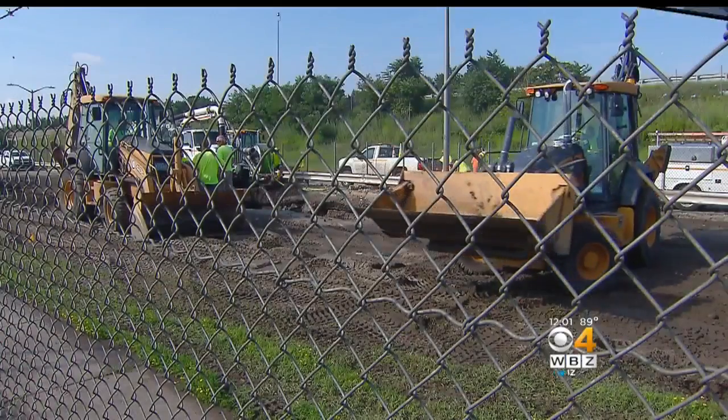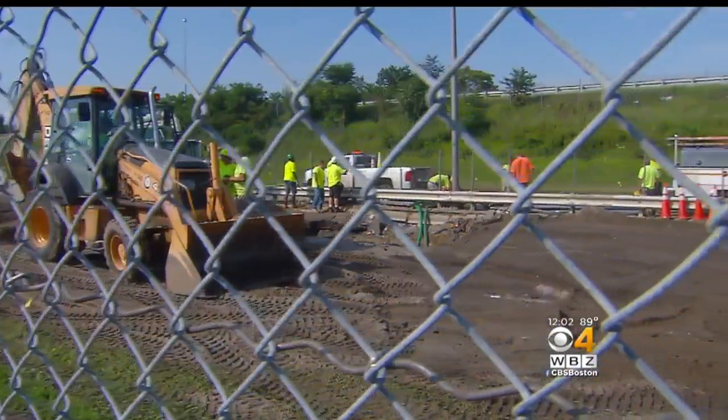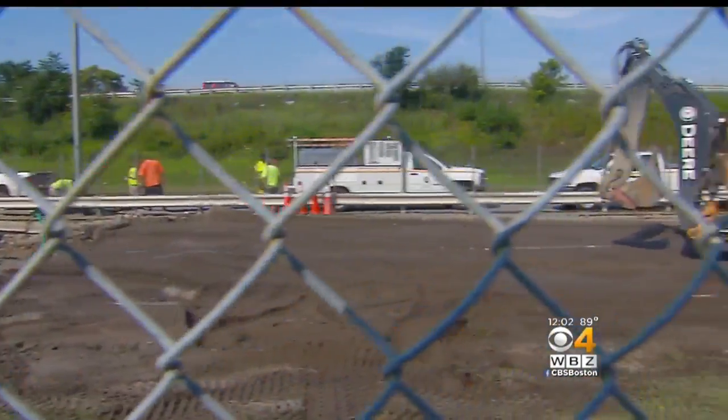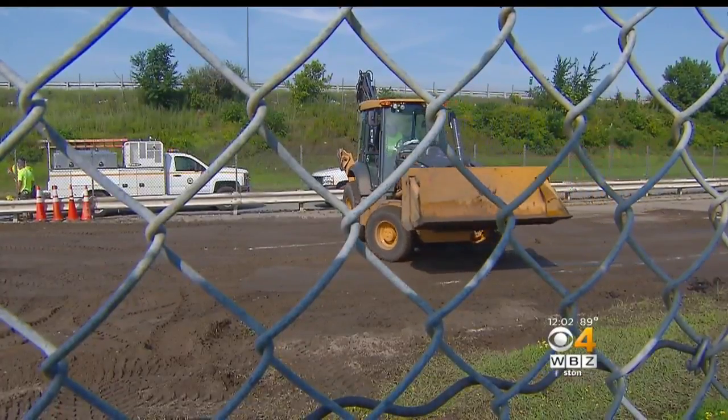Right now, clean-up from a big water main break is underway that caused damaging flooding in Worcester. Part of Norton Drive is still shut down to traffic while crews make repairs there. Streets were inundated with water, and a man actually had to be rescued from above his flooded-out truck yesterday. WBZ's Michelle Fisher reports water is restored right now, but it could be days before things are totally back to normal.